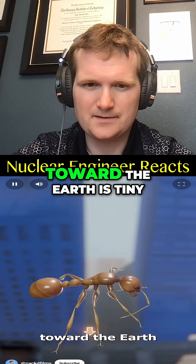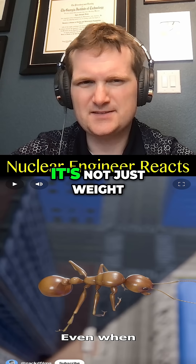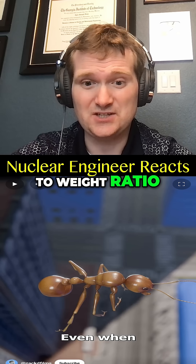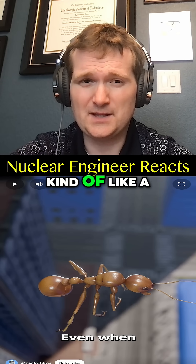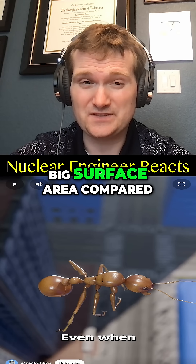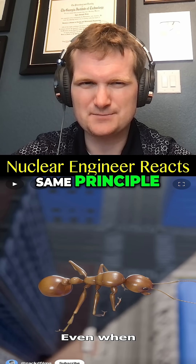The force pulling it toward the Earth is tiny. It's not just weight — it has a huge drag-to-weight ratio, which is why they fall slowly. Kind of like a smaller nuclear reactor has more neutron leakage because it has a big surface area compared to its volume.